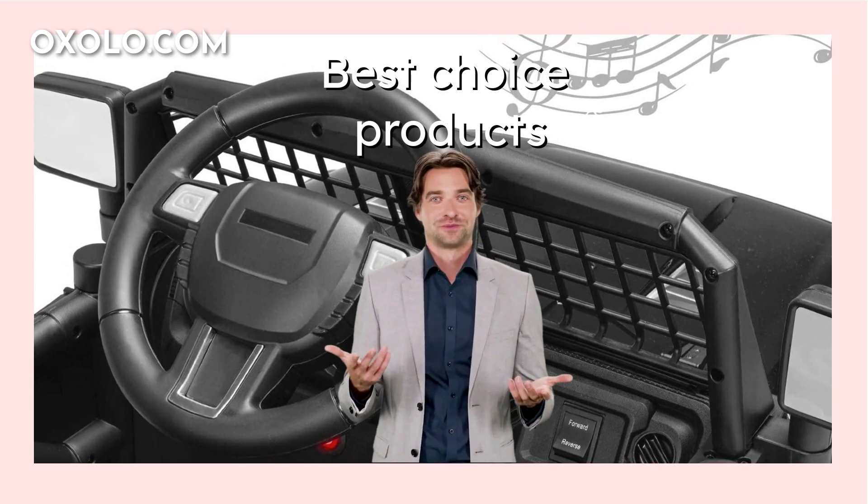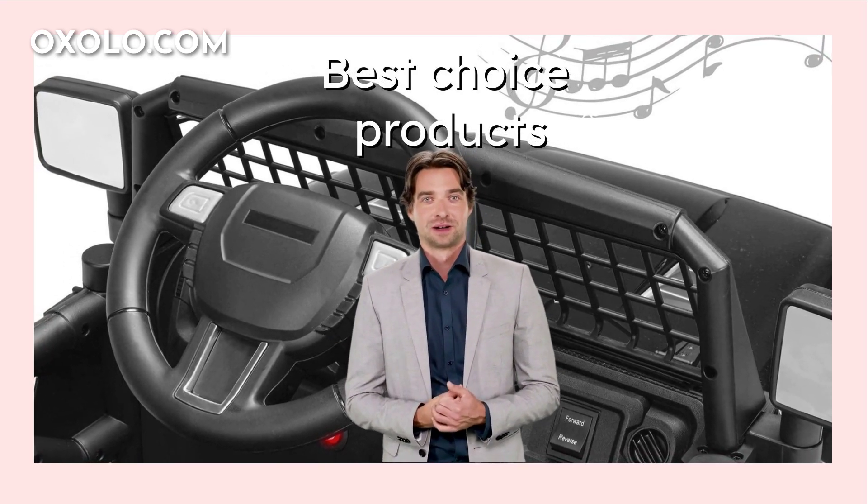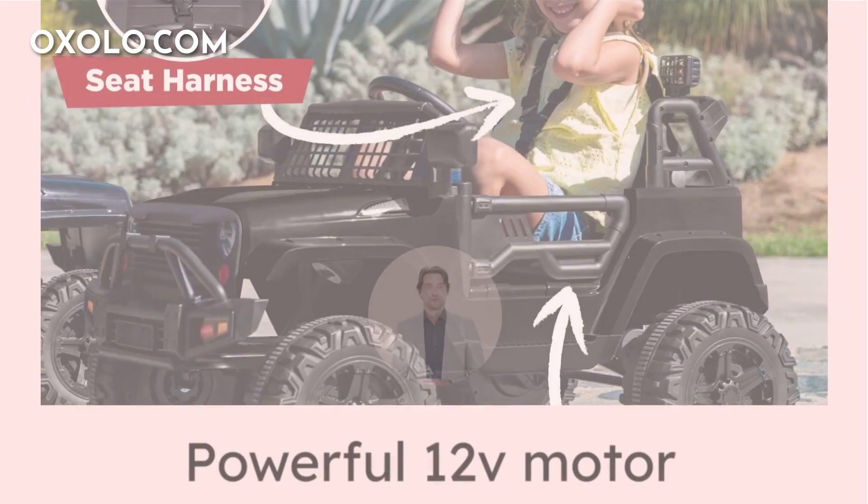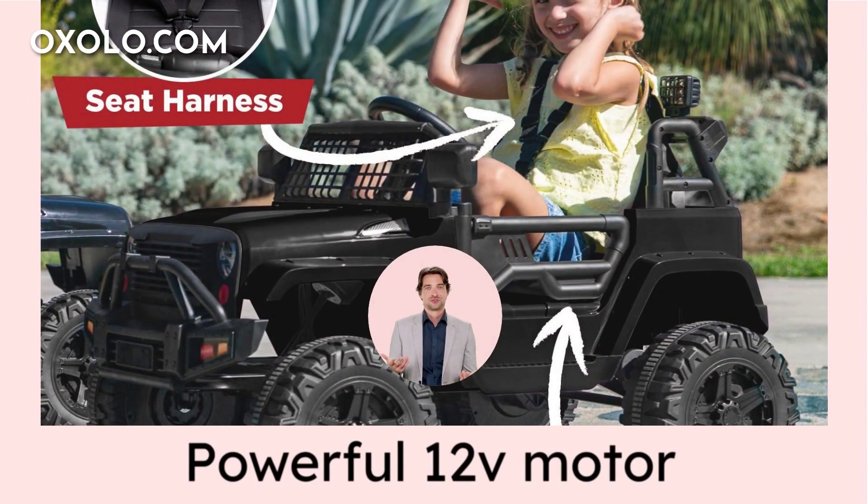Introducing the Best Choice Products 12V Kids Ride On Truck Car in Sleek Black, perfect for little racers age 3 years and older. Featuring a powerful 12V motor, adjustable seatbelt, bright LED headlights, and lockable doors for an authentic driving experience.